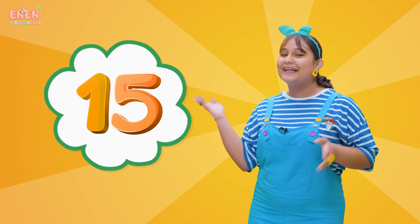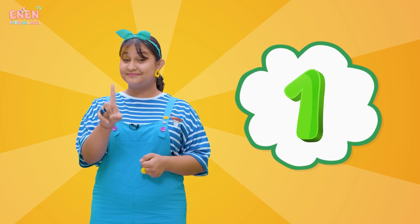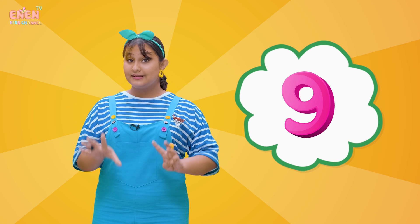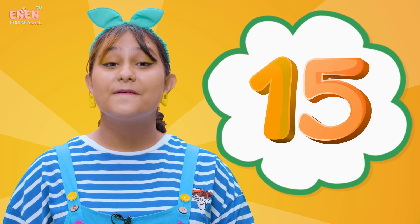The next number we are going to learn about is the number fifteen! Let's count from number one to fifteen together! One! Two! Three! Four! Five! Six! Seven! Eight! Nine! Ten! Eleven! Twelve! Thirteen! Fourteen! Fifteen!